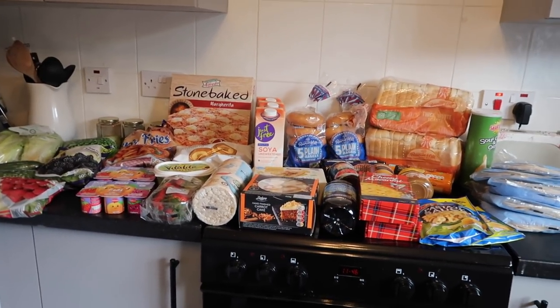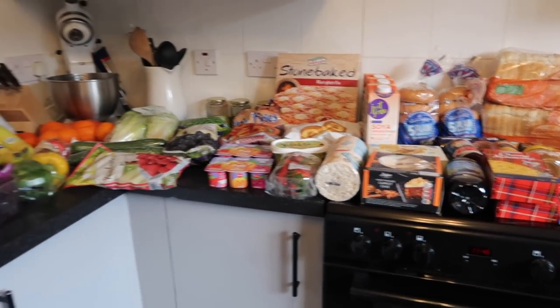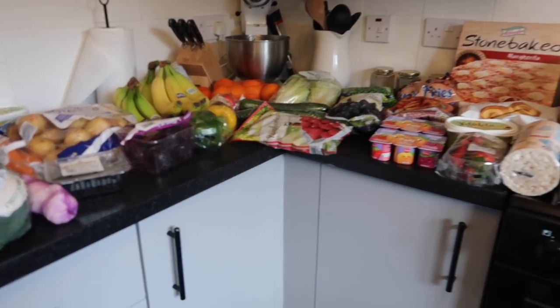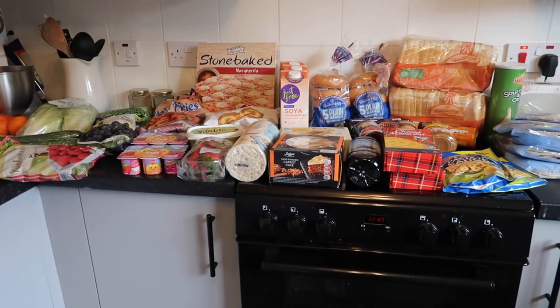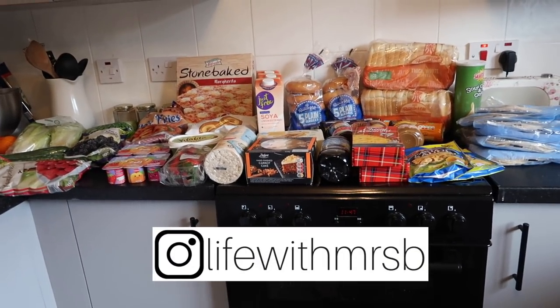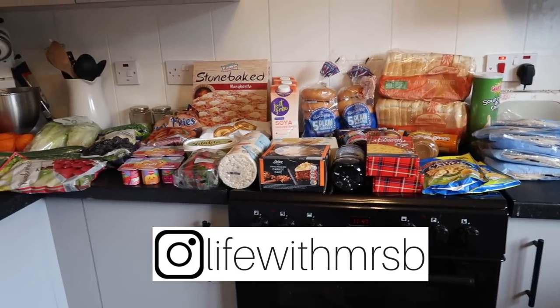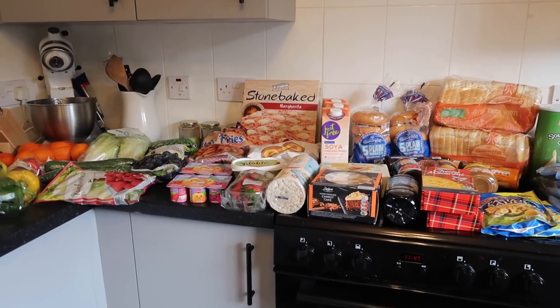That's my haul done, guys! I hope you enjoyed it. Let me know what you think of everything I bought — do you think I got good prices? I paid about 50 pounds. The comments will probably still be off because of YouTube, but I'll put a link to my latest Instagram post and you can go over there to comment on one of the pictures if you have something to share about this video. Thanks very much, guys, and I will see you tomorrow!